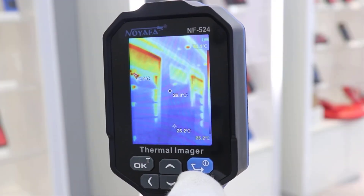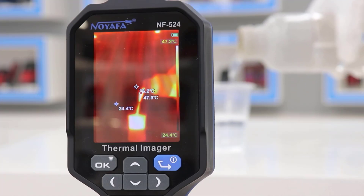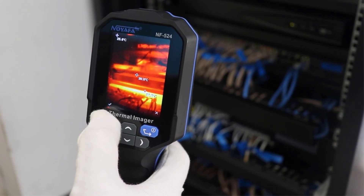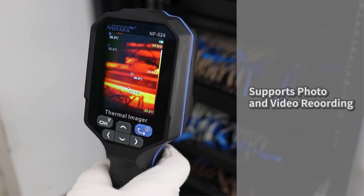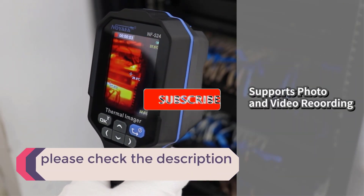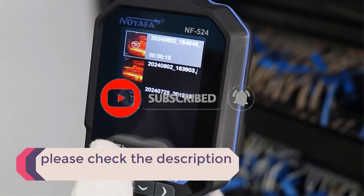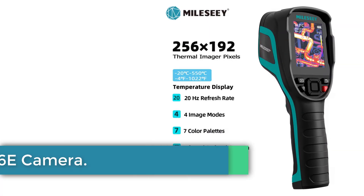In this video, we listed the 5 best thermal cameras on AliExpress that are available on the market for their true quality. I tried to make the list based on their popularity, quality, price, durability, user opinions, and more. If you need more information about these products, please check the description section below and don't forget to subscribe to our channel to get future reviews. Let's dive into the video. Number 1.